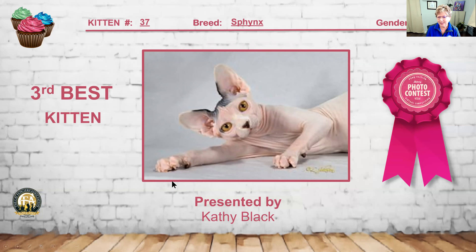Love this picture of this Sphynx — this is probably my all-time best picture. If I were just judging on picture quality alone, this would be my best. I love those lemon-shaped eyes, the wrinkles everywhere, the beautiful ears. The personality just exudes through this photograph. Entry number 37, Sphynx bicolor, is my 3rd best kitten.